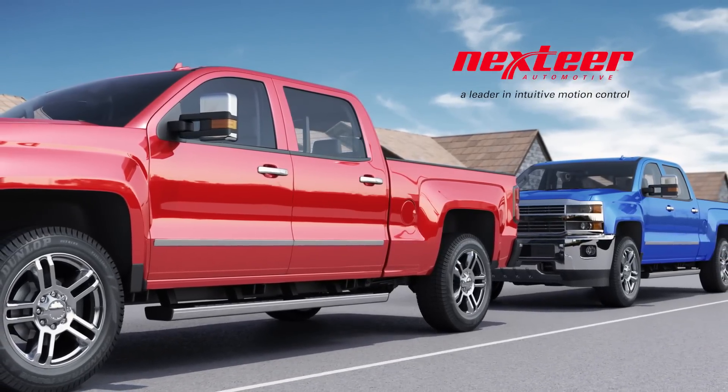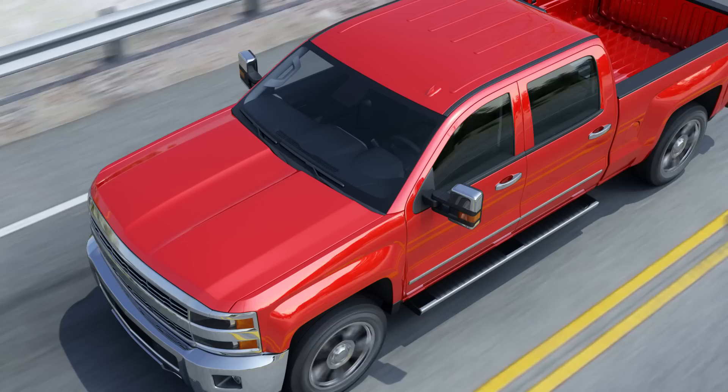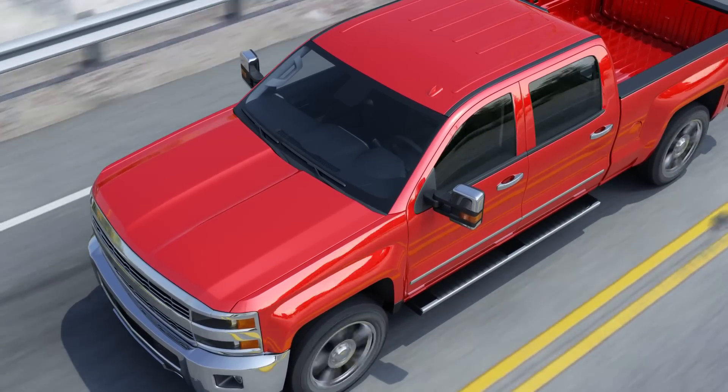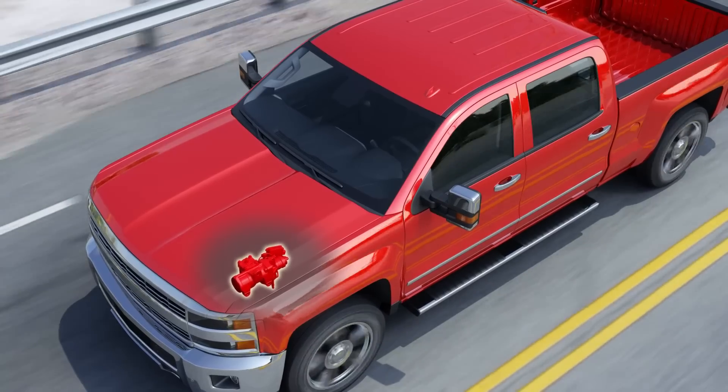This is a tale of two trucks, Bill's and Phil's. As neighbors, they both drive heavy-duty pickups. Bill's truck comes with breakthrough MagnaSteer with torque overlay, or simply MTO from next year. Phil's doesn't.